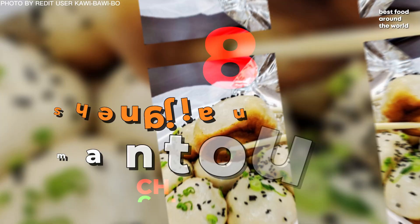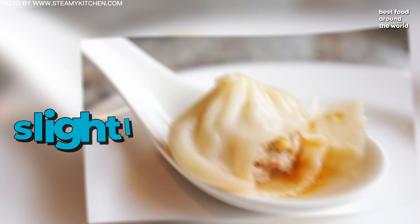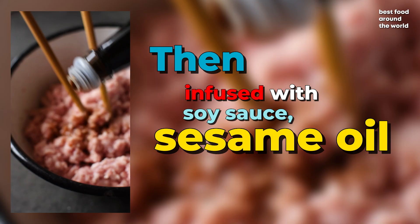Number 8: Shengjian Mantu. They are soup dumplings or soup buns, and are slightly different from the more well-known Xiaolongbao. Shengjian Mantu is typically made with minced pork, vegetable, or shrimp as the base, then infused with soy sauce, sesame oil, and on occasion ginger and garlic.